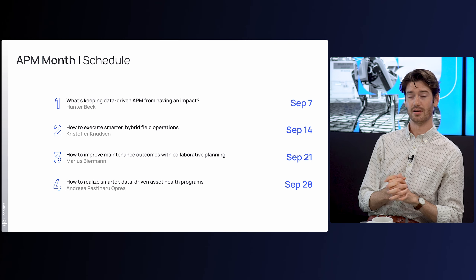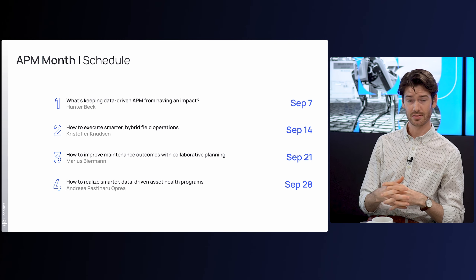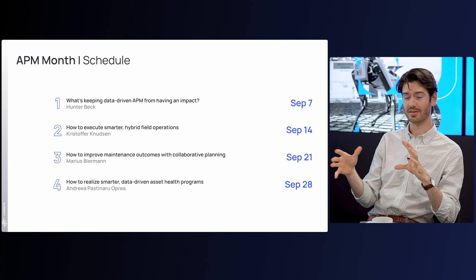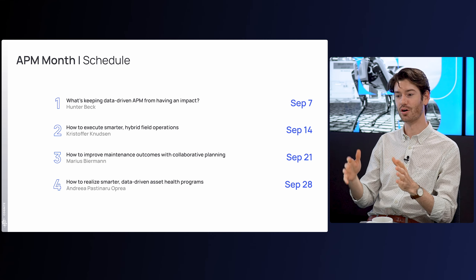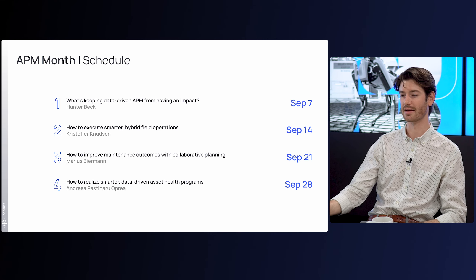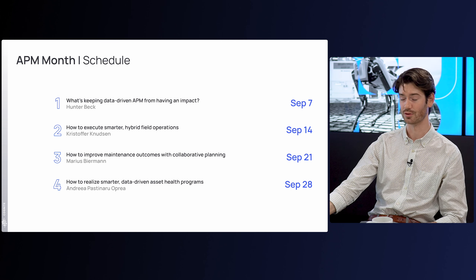Today is the first in a four-part series. We'll zoom out and focus on asset performance management as a whole today, but over the next three days we'll also focus on field operations, on collaborative planning, and on asset health topics as well. So definitely join us for those in the future.